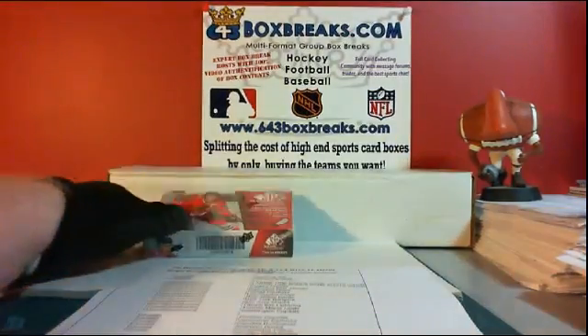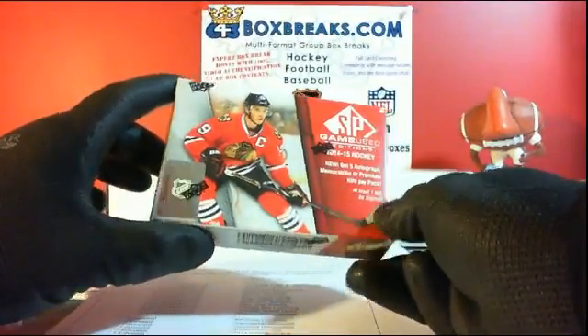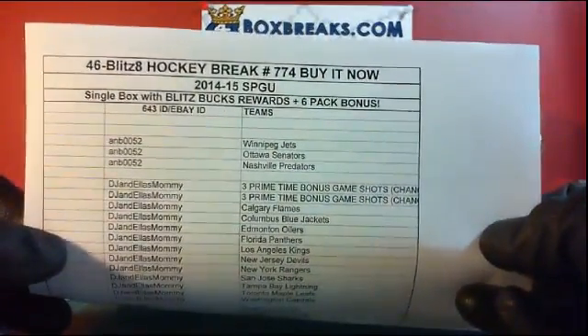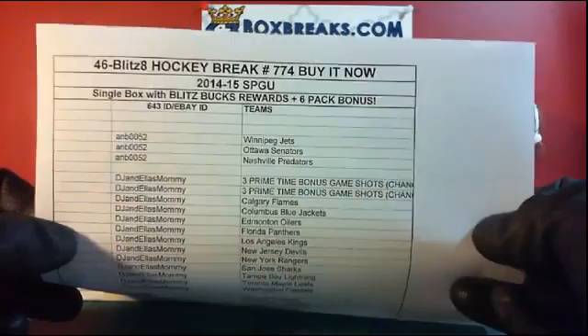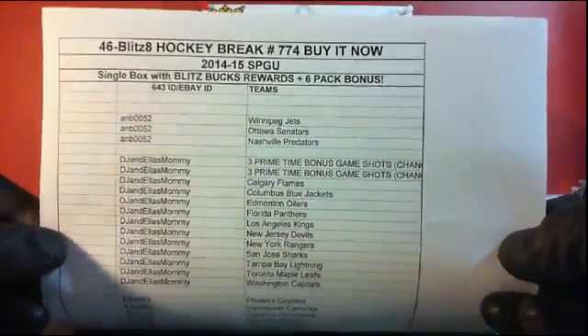This is my buy-in now from last night — sold out last night. It is 1415 SP Game Used, break number 774, single box, Blitz Bucks, and 6-pack bonus.